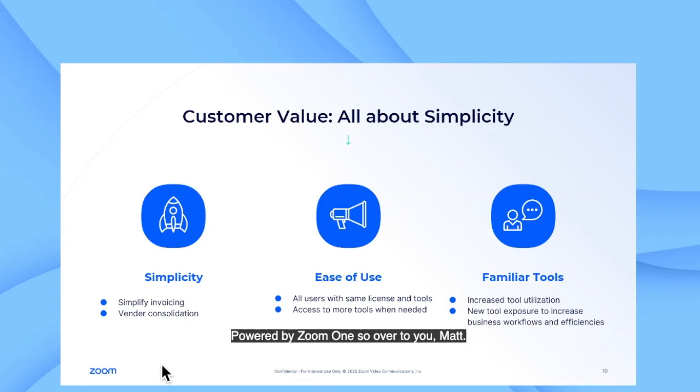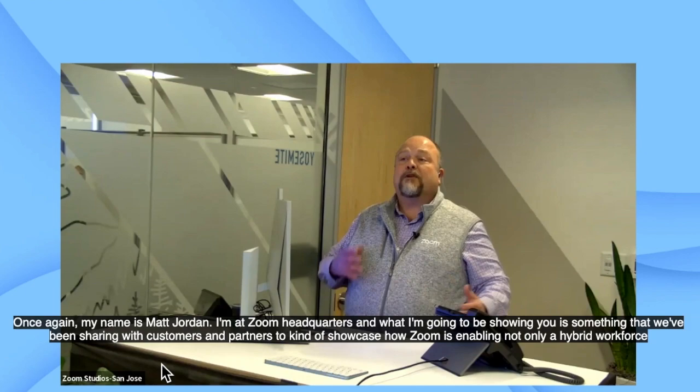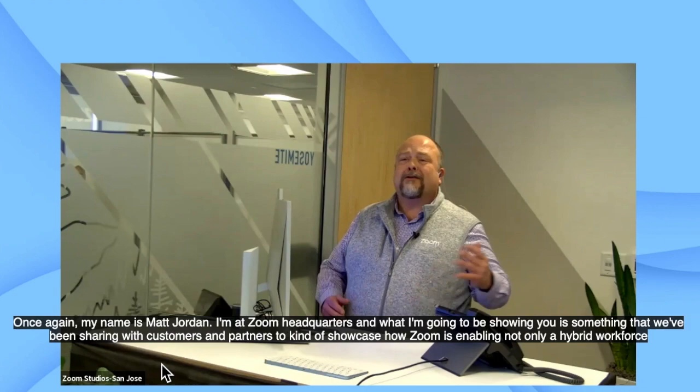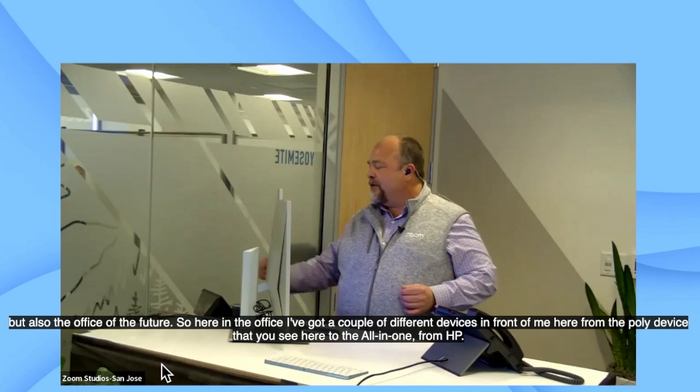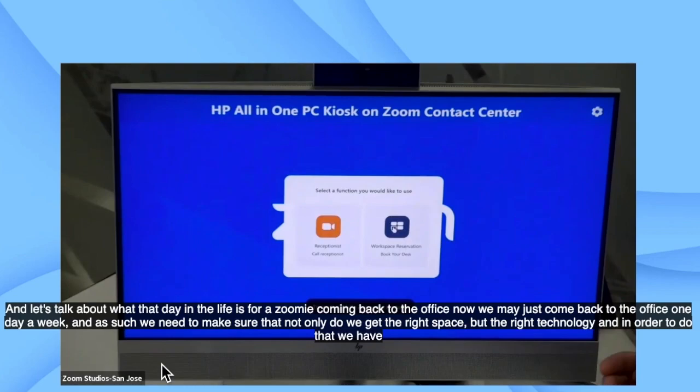We're going to move on to the more fun interactive portion of the presentation where Matt's going to walk you through a day in the life journey powered by Zoom One. My name is Matt Jordan. I'm at Zoom headquarters, and what I'm going to be showing you is something that we've been sharing with customers and partners to showcase how Zoom is enabling not only a hybrid workforce, but also the office of the future. Here in the office, I've got a couple of different devices in front of me, from the Poly device to the all-in-one from HP. Let's talk about what that day in the life is for a Zoomy coming back to the office.